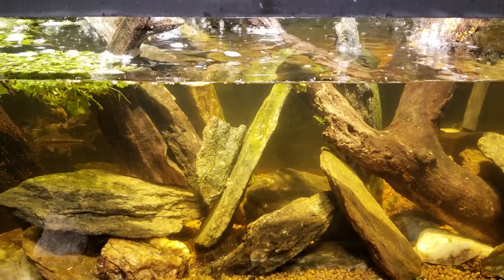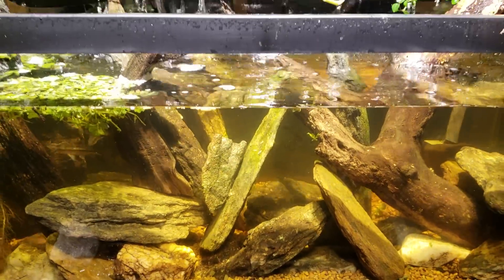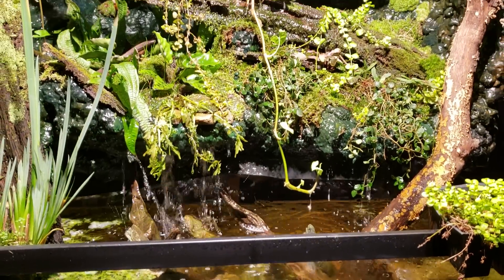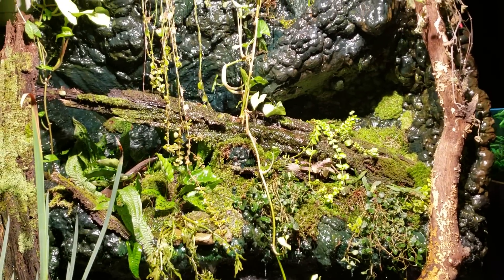This is the 40 breeder that I call my waterfall tank, for fairly obvious reasons — I have a waterfall flowing into it, a lot of vegetation and plants. I recently put a bunch of guppies in this tank from another tank I've got in my fish room.